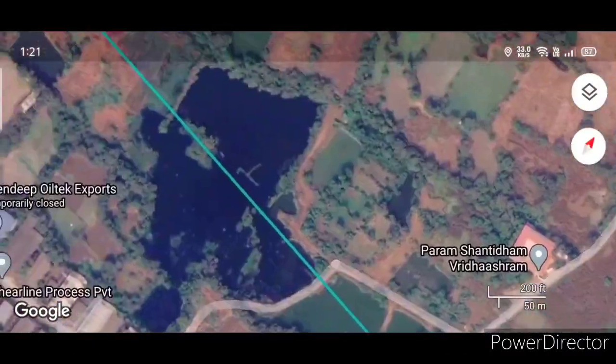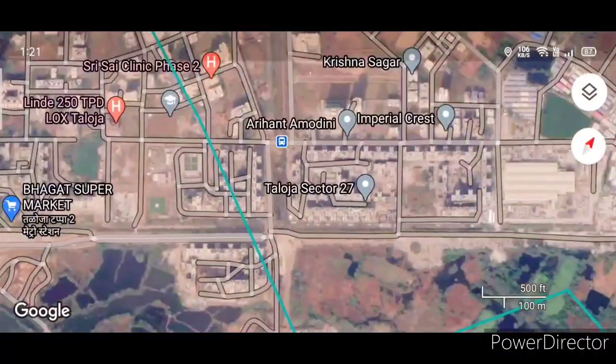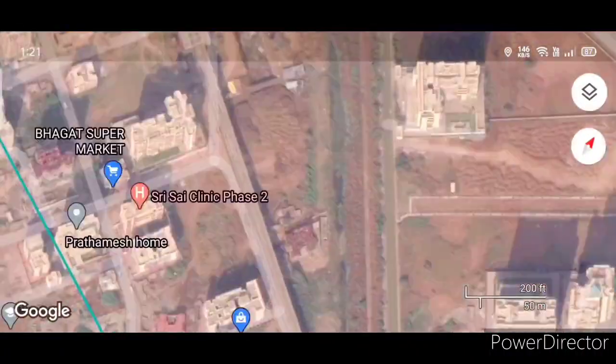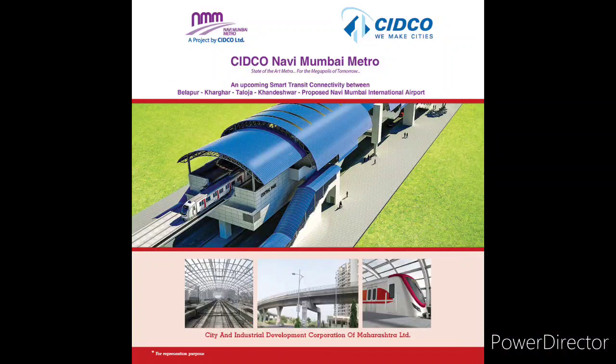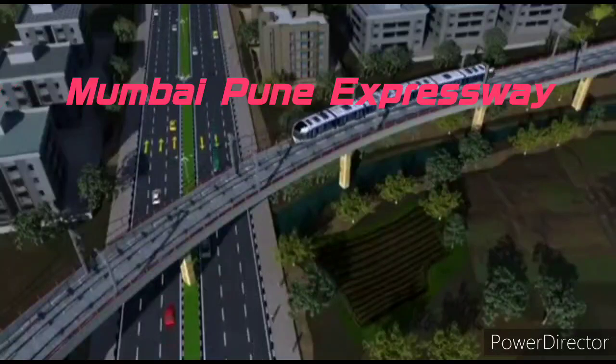Built on stilts, the entire metro station building rises 20 meters above ground level, leaving the existing commercial and free spaces below untouched. The station is a two-level structure above ground, starting with the concourse on the first level and the platforms on the second level.